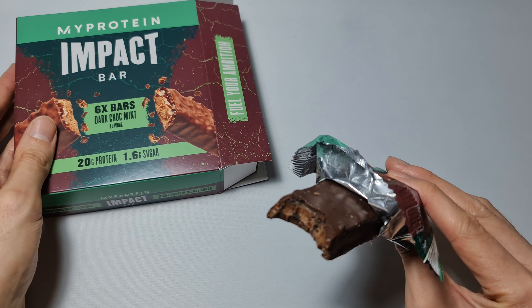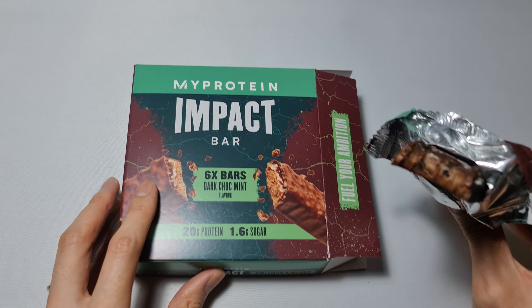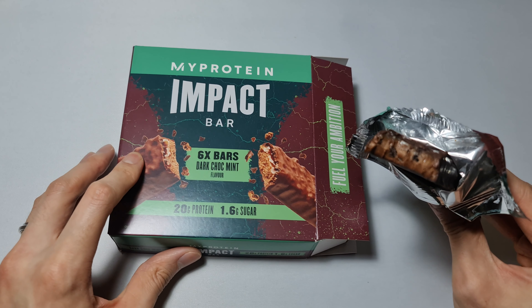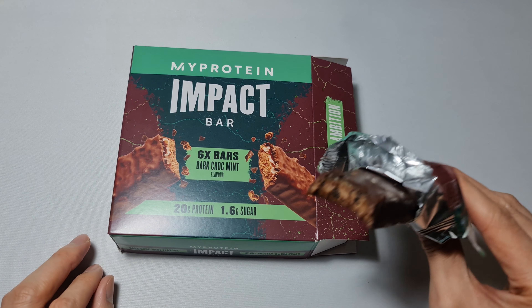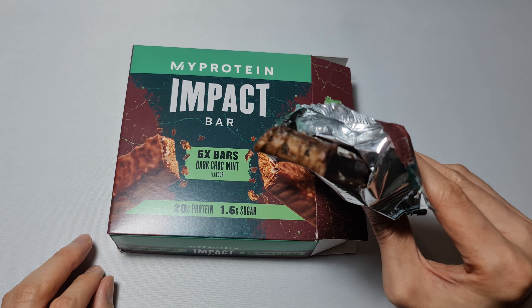Yeah, it's not bad. The mint is actually quite a nice touch. All right, so there we have it — that is the MyProtein Impact Bar in dark chocolate mint flavor. Thanks for watching guys, see you next time, bye bye.